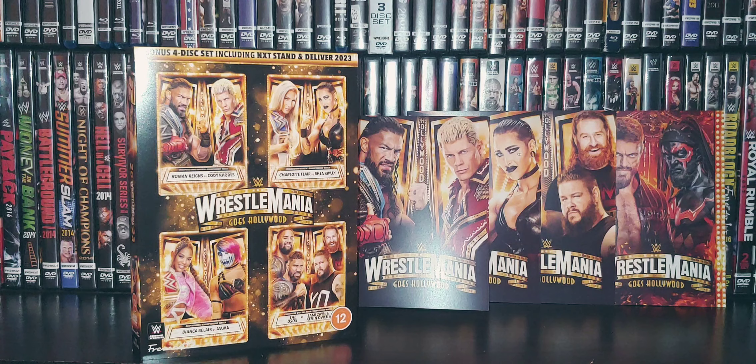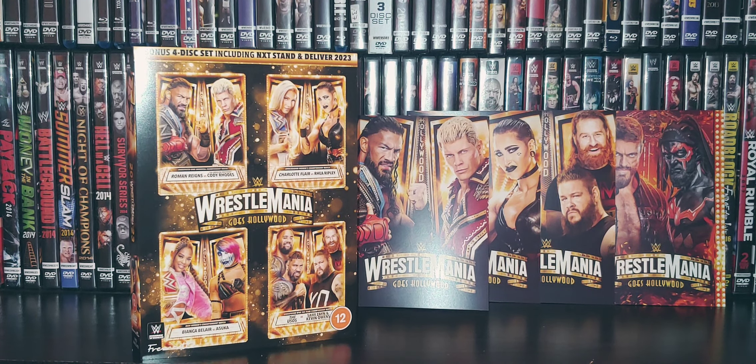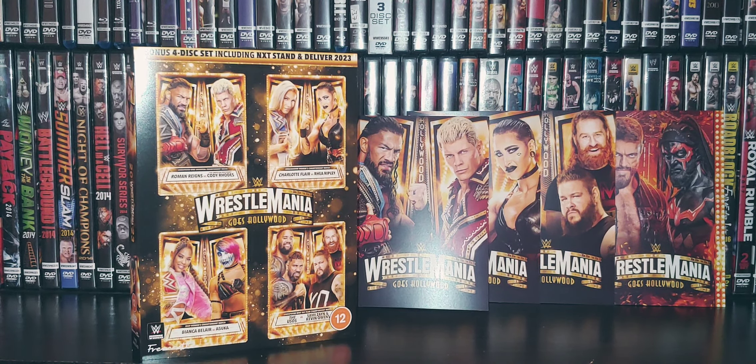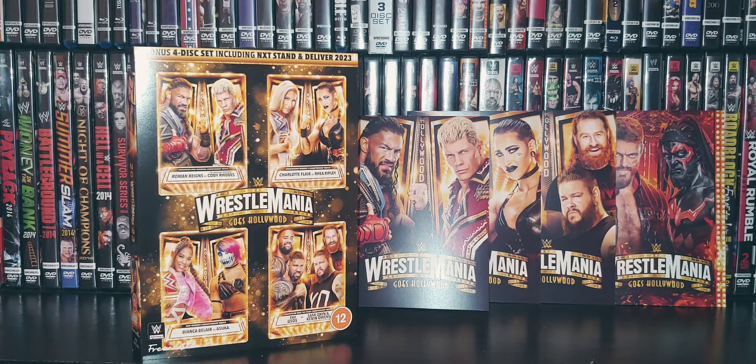Rhea Ripley and Charlotte only got four and three-quarter stars. The Usos, Kevin Owens, and Sami Zayn got five stars. Gunther, McIntyre, and Sheamus received five stars. Cody Rhodes and Roman Reigns got four-and-a-half — might be a bit biased there, but I think that was a fantastic five-star match.